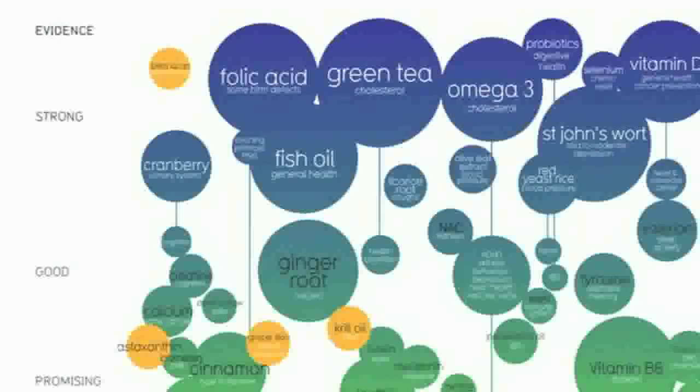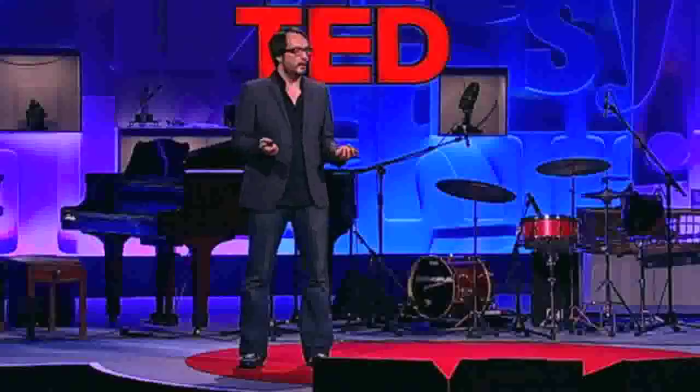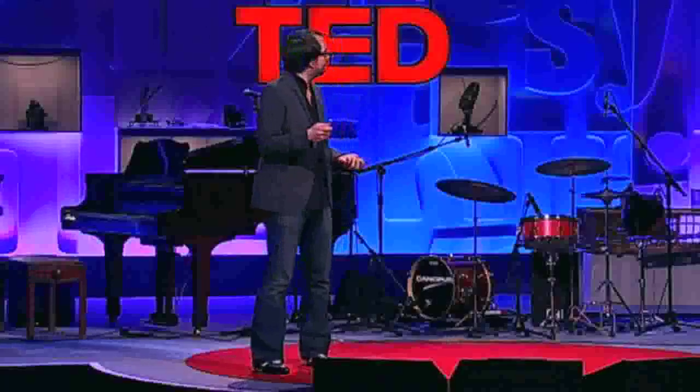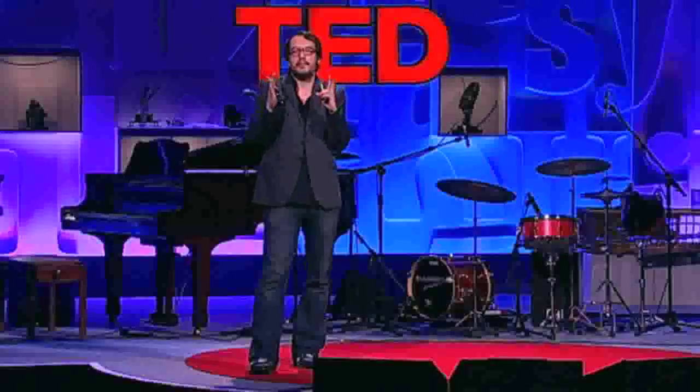You can also, if you grade the evidence, do a 'worth it' line and say supplements above this line are worth investigating — but only for the conditions listed — and supplements below the line are perhaps not worth investigating. This image constitutes a huge amount of work; we scraped around 1,000 studies from PubMed, the biomedical database, and compiled and graded them all.